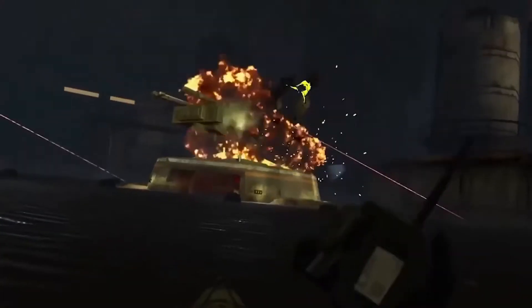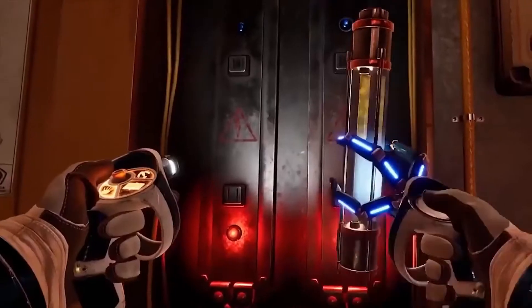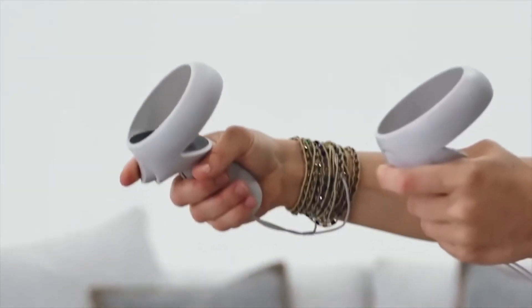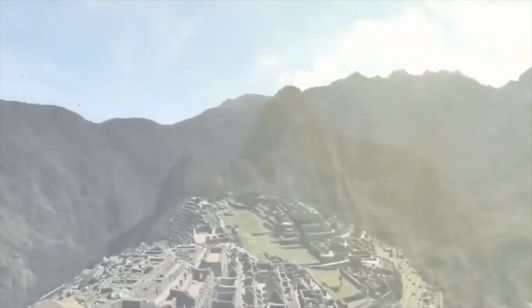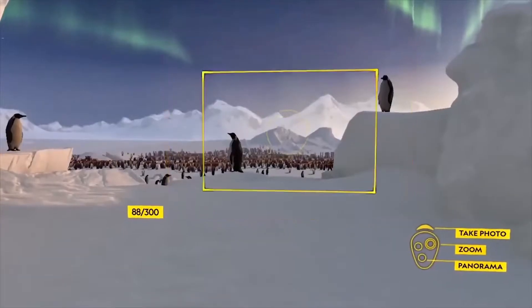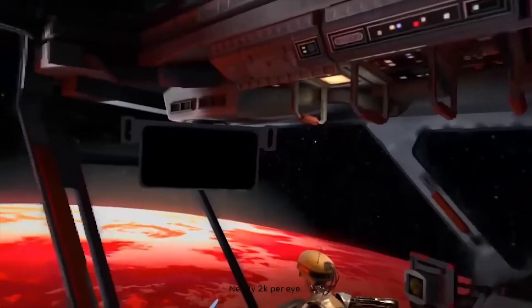The Oculus Quest 2 will have much more powerful specs than its predecessor. The Android-based hardware will run on a Snapdragon XR2 chip with 6GB of RAM, a dramatic improvement over the 2017 Snapdragon 835 and 4GB of RAM from the original.